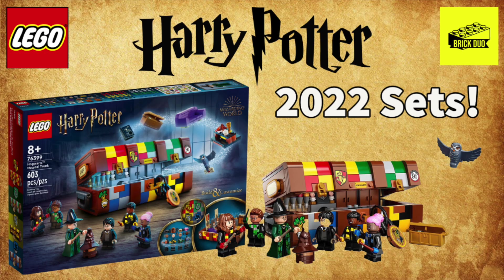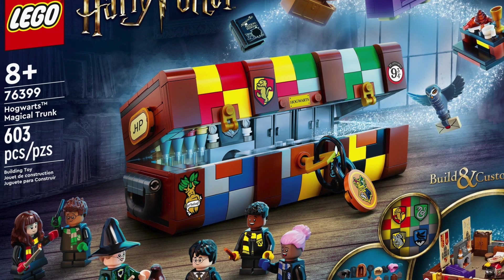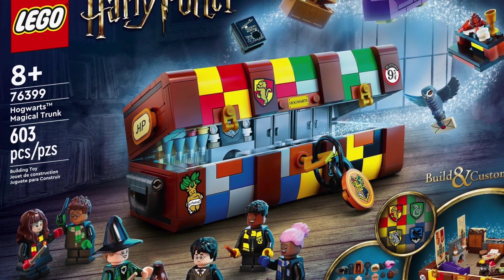What is up guys, this is The Brick Joe here, and today we have the announcement of the LEGO Hogwarts Magical Trunk. This is one of the 2022 sets we were expecting and have known about — we got a little bit of detail about it before, but now we have the actual images to see what they were talking about.